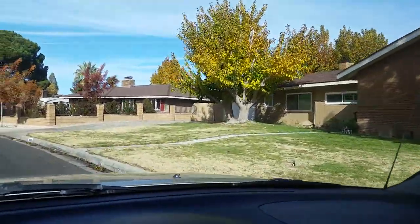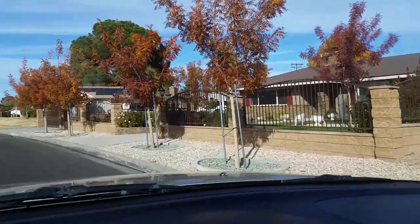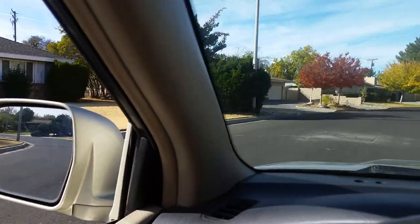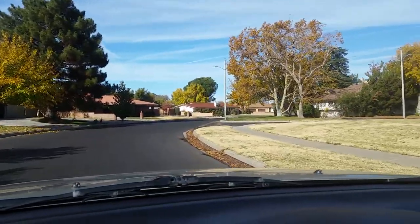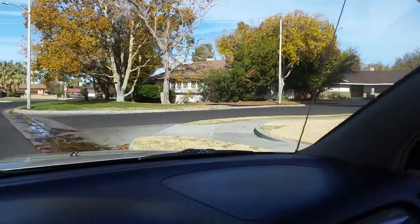So this neighborhood is only two streets long, so this is it. I'm going to swing the camera back around — big, sprawling ranch style houses. We're almost done with this neighborhood, but I just wanted to show you. It's only two streets, so just bear with me while we drive through.